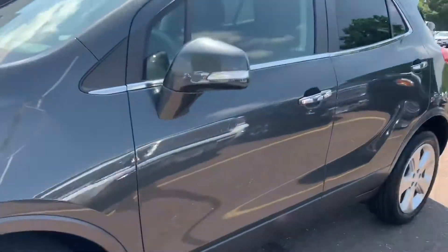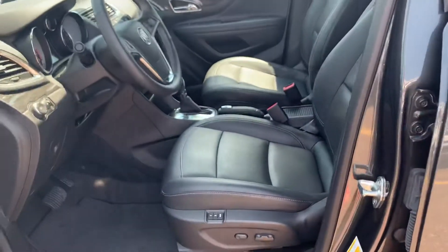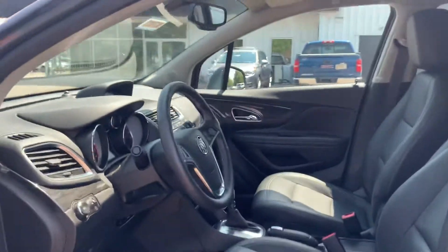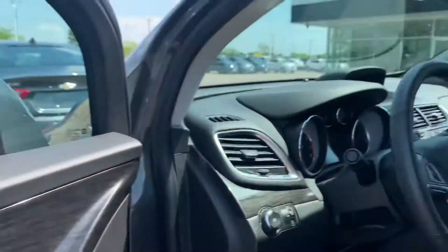It also has ebony leather-colored interior, as you can see. It has heated seats and heated steering, and memory seats for two drivers, as you can see.